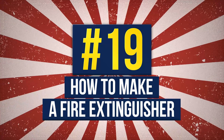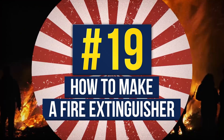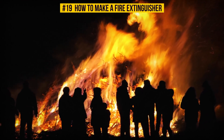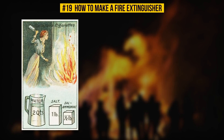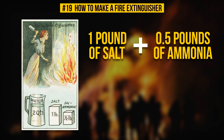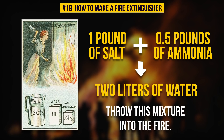Number 19: How To Make A Fire Extinguisher. If you succeeded with that match and it was a bit too much, you're going to need a fire extinguisher. Good news is, it is easy to make one. All it takes is one pound of salt and half a pound of ammonia. Mix them with two liters of water. Throw this mixture into the fire — there you go, your fire has been extinguished.